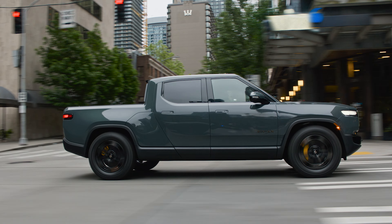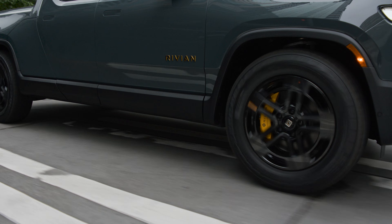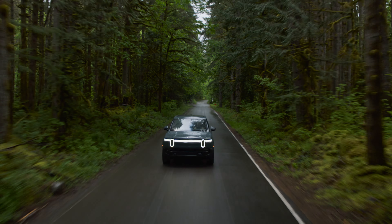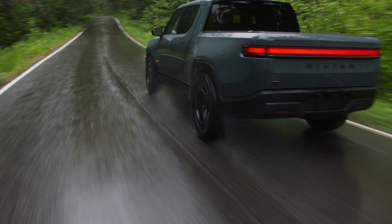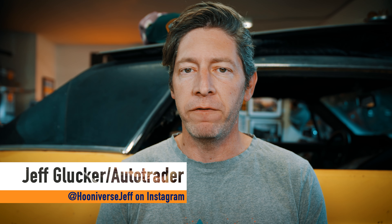The first production Rivian R1T electric pickup was built towards the latter half of 2021. Over the course of the next few years, Rivian added the R1S SUV, rolled out its commercial van, and has now shown off some pretty cool new models to come. But it's time to update the R1 family of vehicles. This is the automaker's first refresh, and it's done a fine job of improving vehicles that are already pretty darn good.